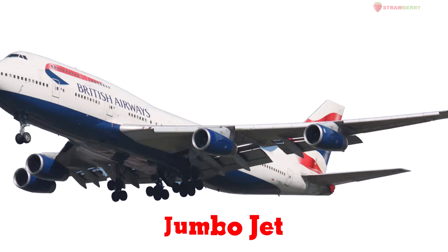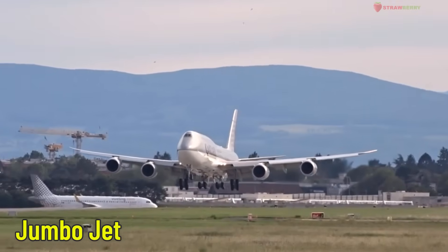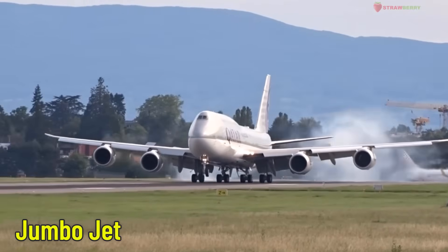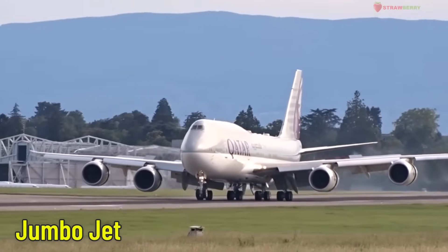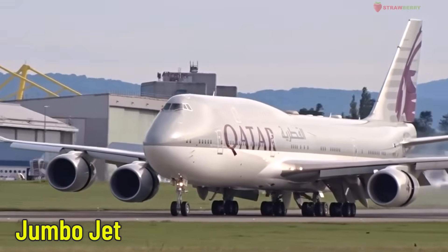Jumbo Jet — a large passenger aircraft. One of the biggest airplanes in the world, the Jumbo Jet can carry hundreds of passengers across thousands of kilometers. It's often used for international flights.